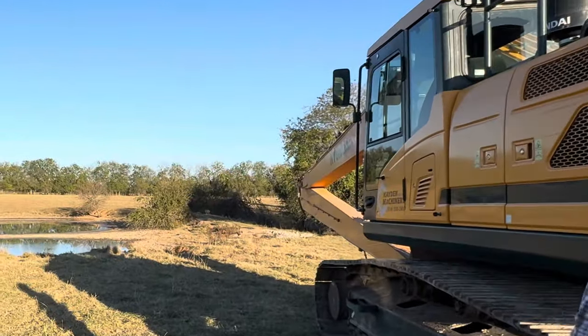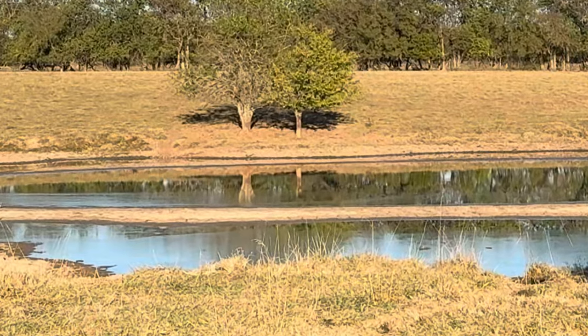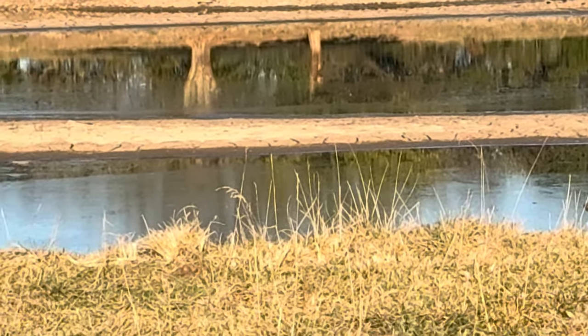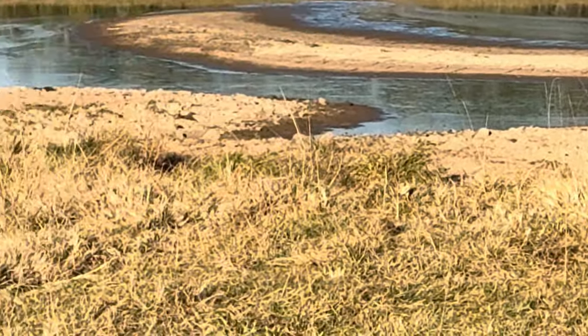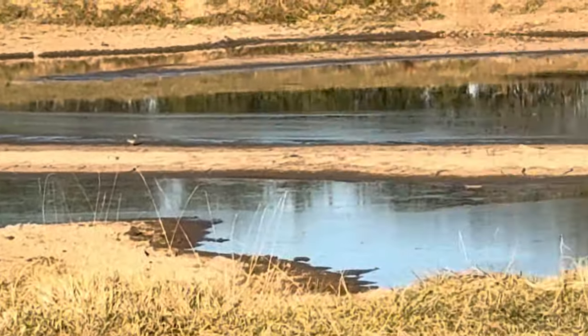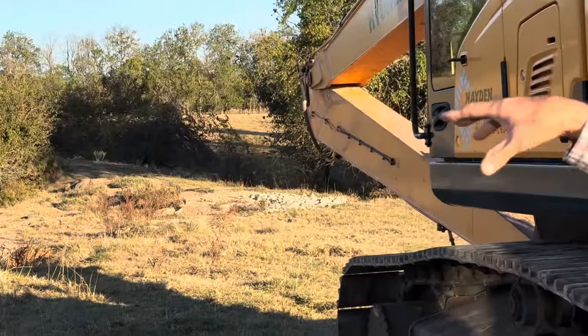We've owned this farm for almost 40 years and we've never had it cleaned out. It's a huge pond surface area-wise, but over the years — and I'm guessing it's been here 60, 70 years — it has filled in with sediment. You can see there are just little islands formed everywhere. It's awfully muddy. We worry about a cow or calf getting stuck in it, and this is the lowest we've ever seen it in these 40 years.